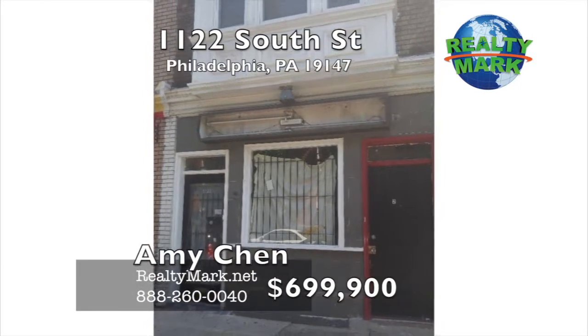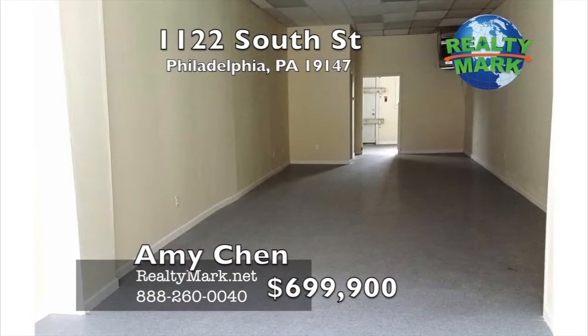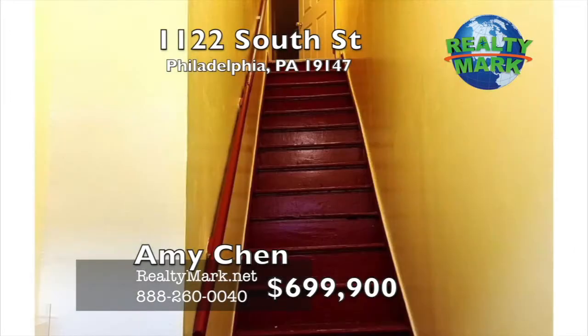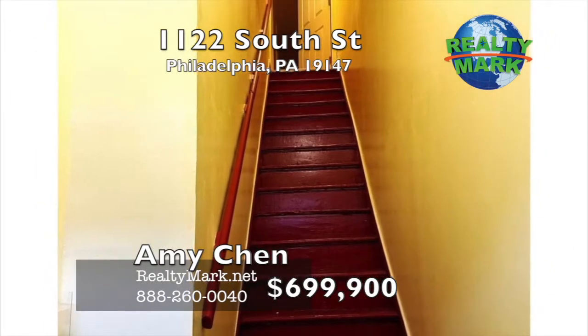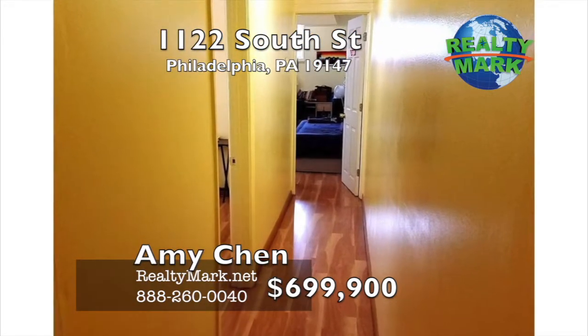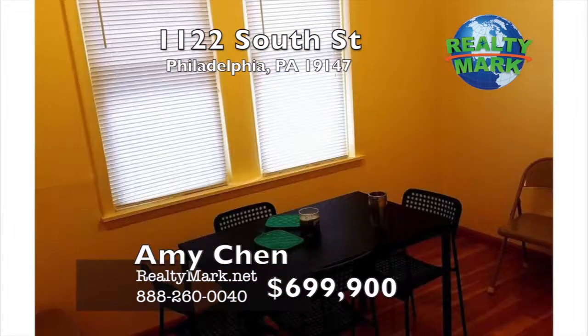Great location and price to sell. This property is located right on South Street. The first floor is currently vacant but can be rented for $2,500 a month and is in great condition. The second floor is a large apartment currently rented for $1,600 a month. Call Amy Chen for more details.